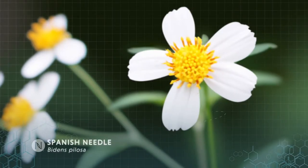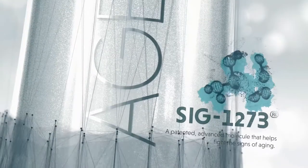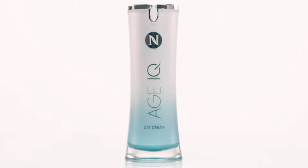Formulated with natural, proven ingredients like proprietary Sal 14, patented Sig 1273, and a powerful blend of antioxidants, Nerium's Age IQ Day Cream helps boost the natural cell renewal process to reveal healthier, younger looking skin.